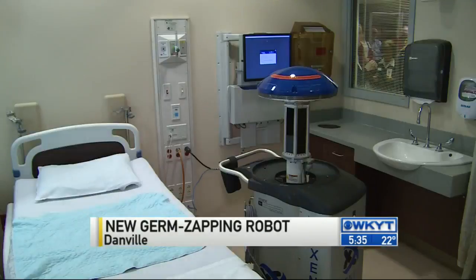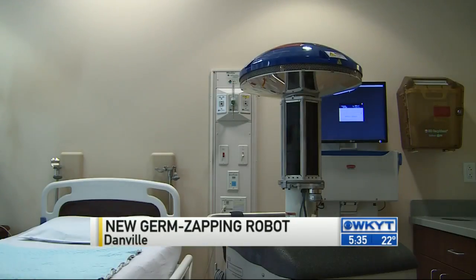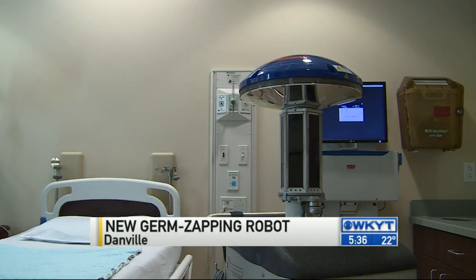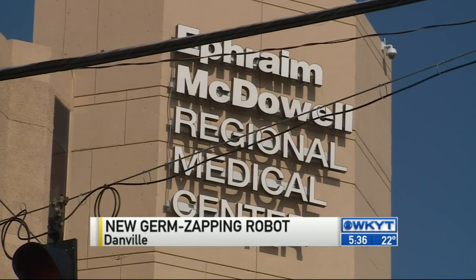Staff infection, bacterial infection, even Ebola doesn't stand a chance against this high-tech robot. The company that manufactures it explained how it works Friday at Ephrem McDowell Regional Medical Center and offered a demonstration.